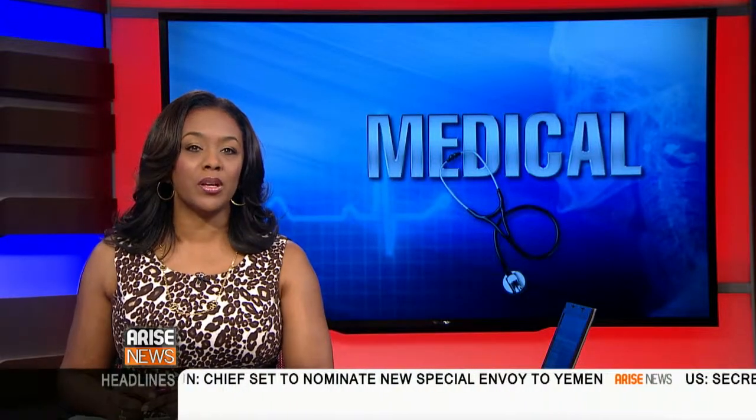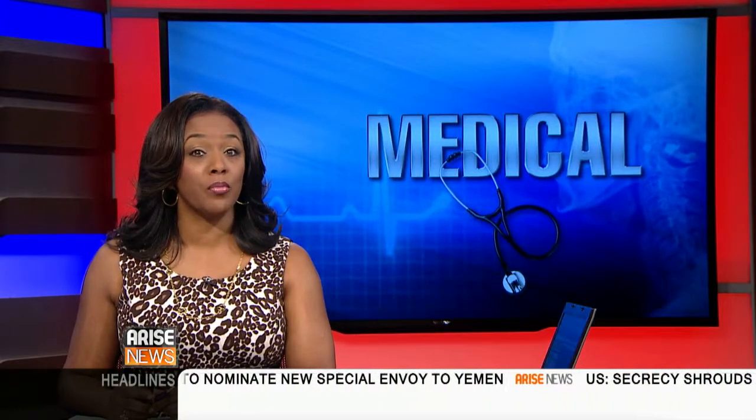There's some exciting news about the development of inexpensive genetic tests for breast and ovarian cancer. Dr. Stephanie Burnick joins us with the details. She's the Chief of Surgical Oncology at Lenox Hill Hospital. Welcome to Arise America.